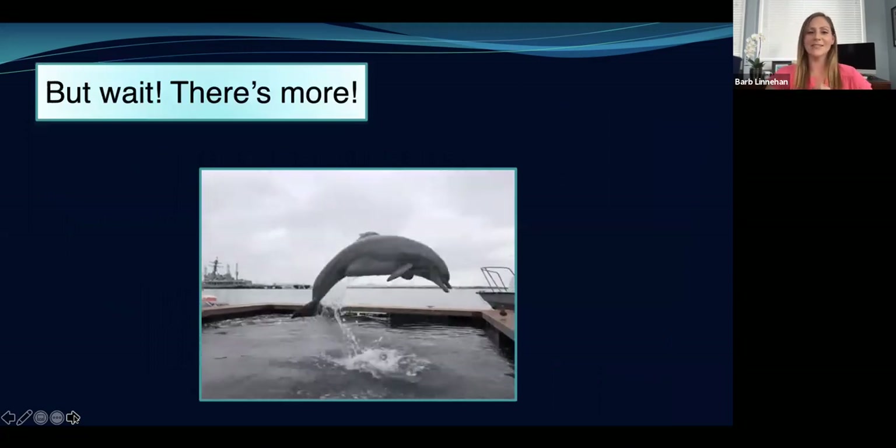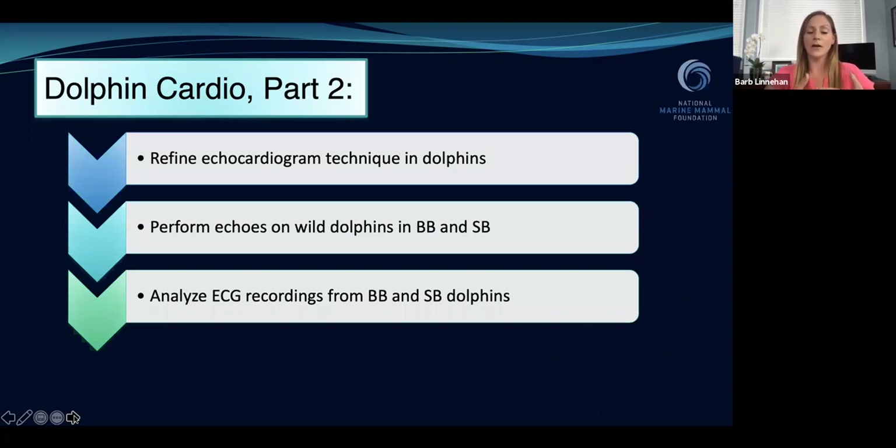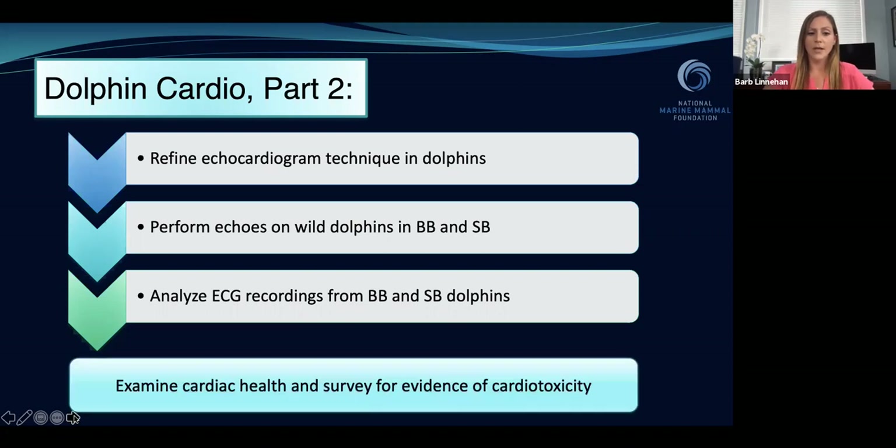But that's not all — that was just part one of our cardiac project. Part two was developing advanced cardiac assessment techniques in the wild dolphins so we can look for evidence of oil cardiotoxicity. To do this, we wanted to refine the echocardiogram technique in dolphins. Our goal was to perform echos in the wild dolphins in both Barataria Bay and Sarasota Bay, and also to look at ECG — electrocardiogram — recordings that show us the heart rate and rhythm and look for any abnormalities. Overall, the goal is to examine cardiac health and survey for evidence of cardiotoxicity that could be related to oil.